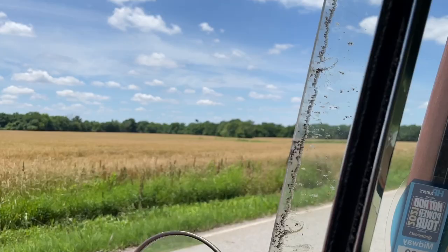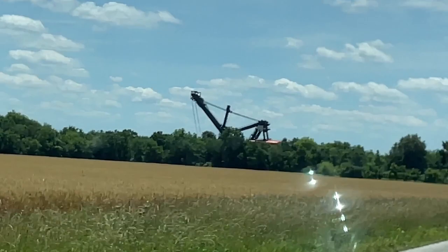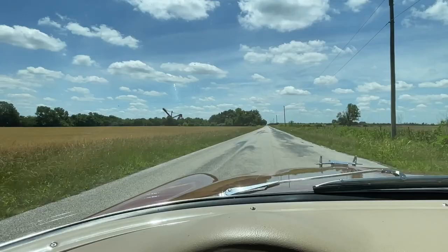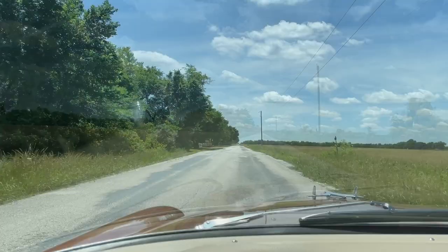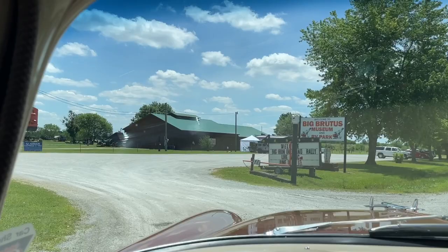Look at the size of that thing! Wow. It looks like this is the place — Big Brutus Museum and RV Park. This thing is a monster.